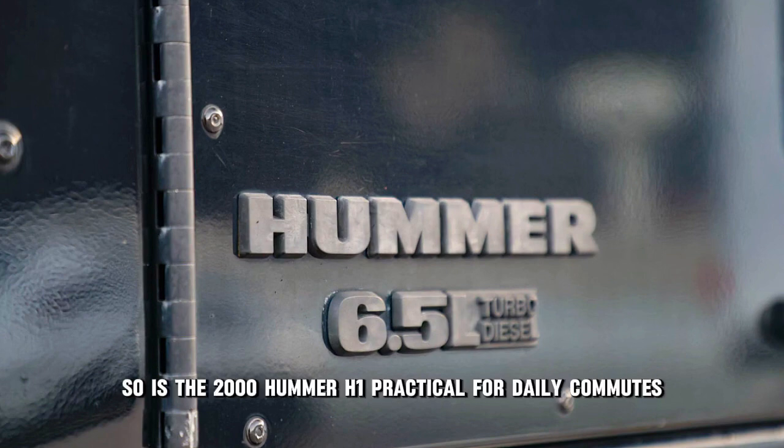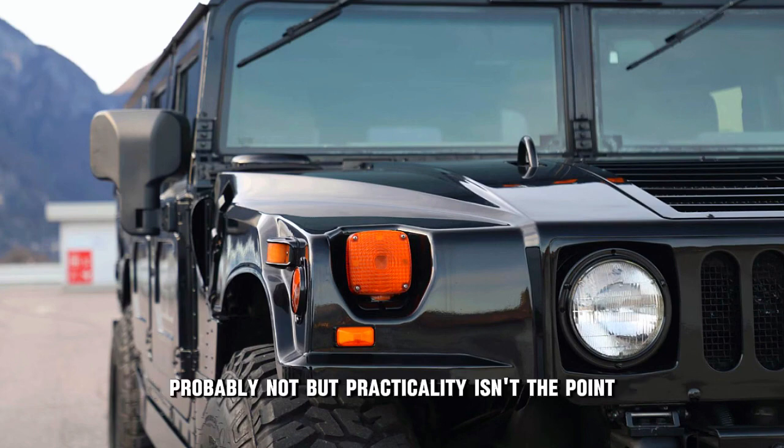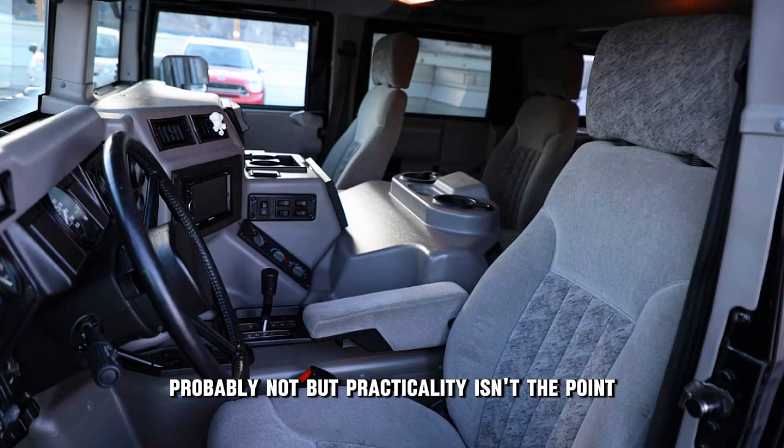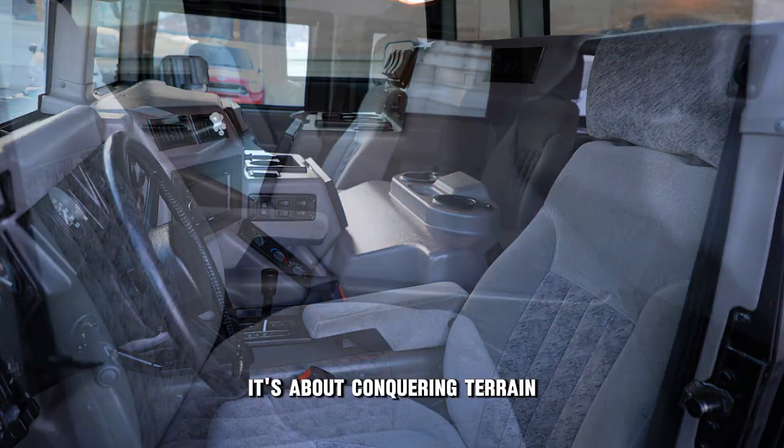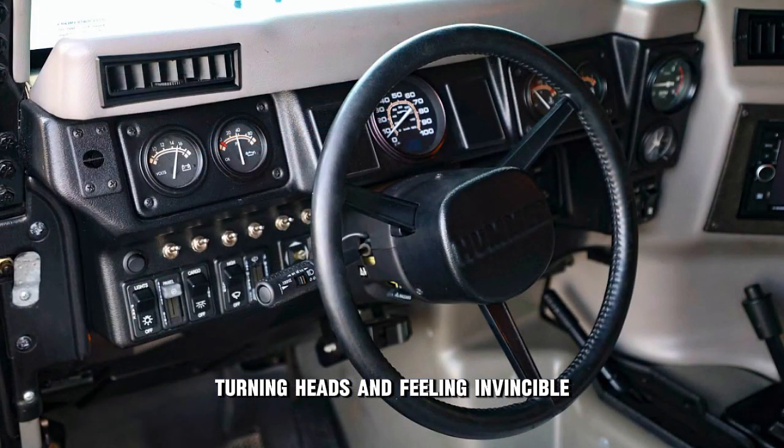So, is the 2000 Hummer H1 practical for daily commutes? Probably not. But practicality isn't the point. It's about conquering terrain, turning heads, and feeling invincible.